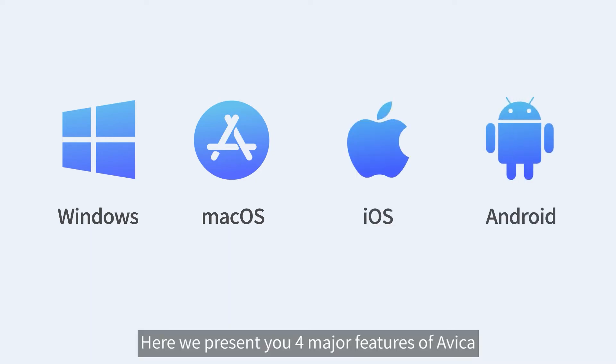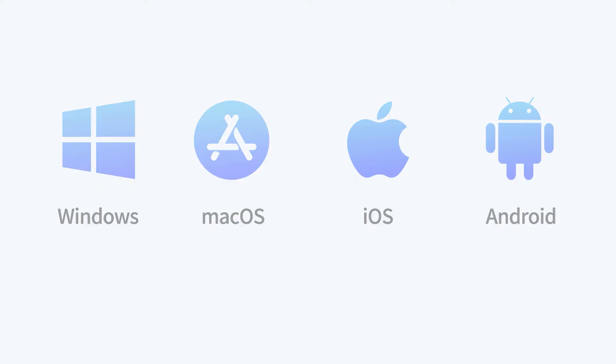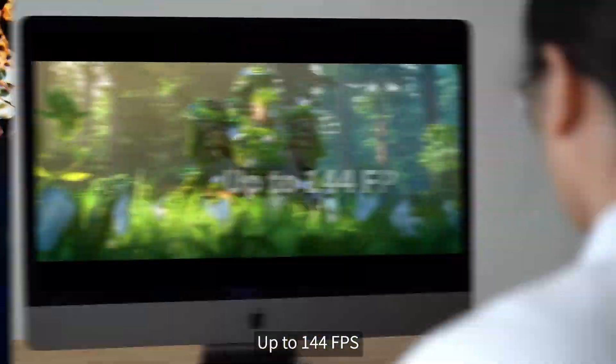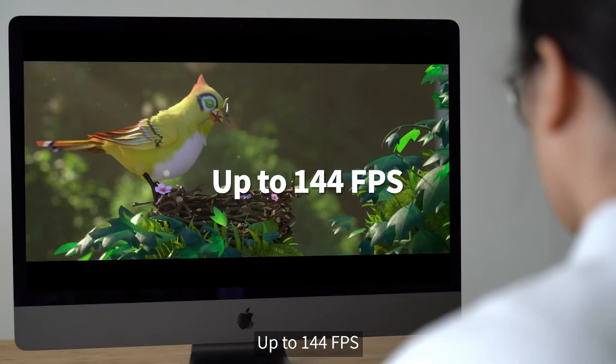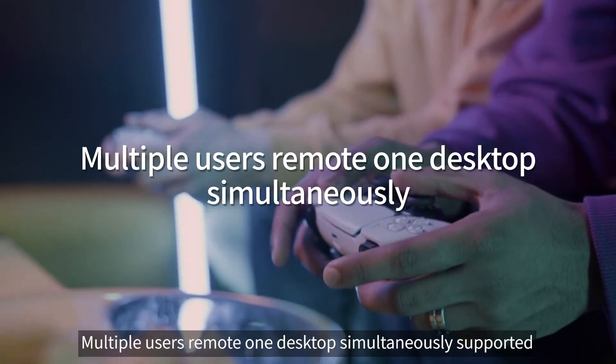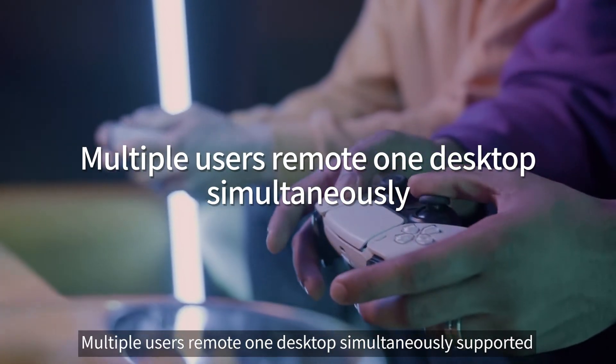Here we present you four major features of Avika: 4:4:4 color mode supported, up to 144 FPS, 4K resolution supported, and multiple users remoting one desktop simultaneously supported.